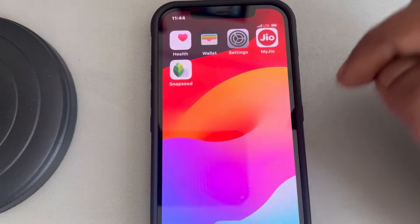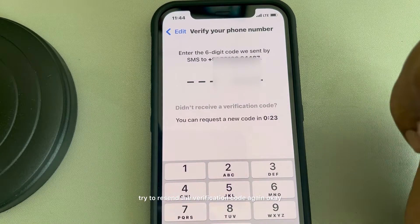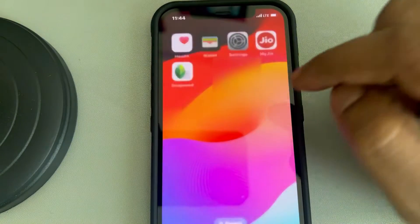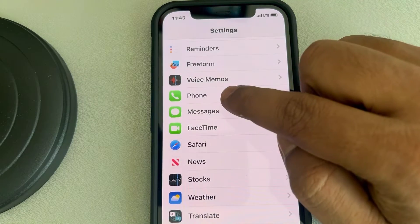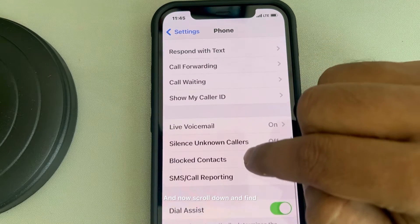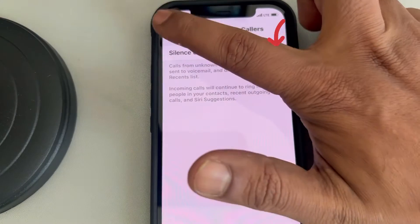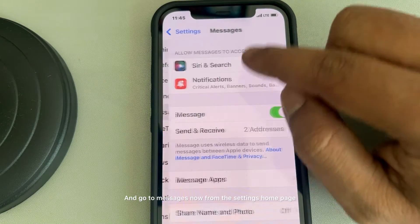Then try to resend the verification code again. Another thing to note: go to Settings, go to the Phone app, tap on it, and scroll down to find Silence Unknown Callers and make sure it is turned off. Now go back and go to Messages from the Settings home page.